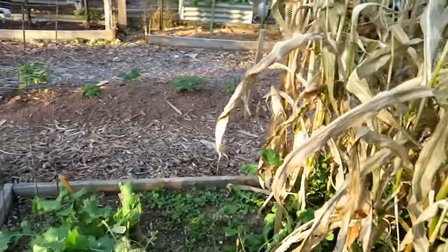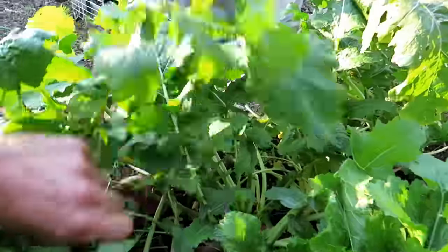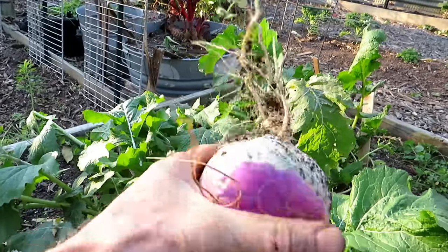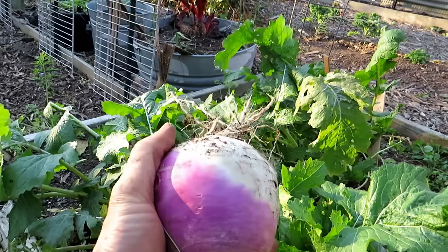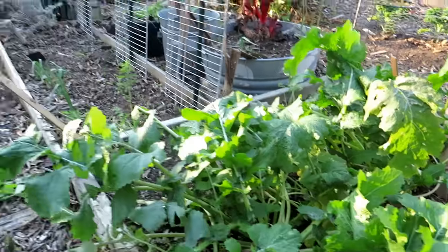Turnips are doing well — I've been harvesting turnips out of here. Here's just a massive turnip. It is not soft, not pithy, not tough. These have been growing since probably the beginning of August. They grow really, really fast. That'll go into some sort of dish.